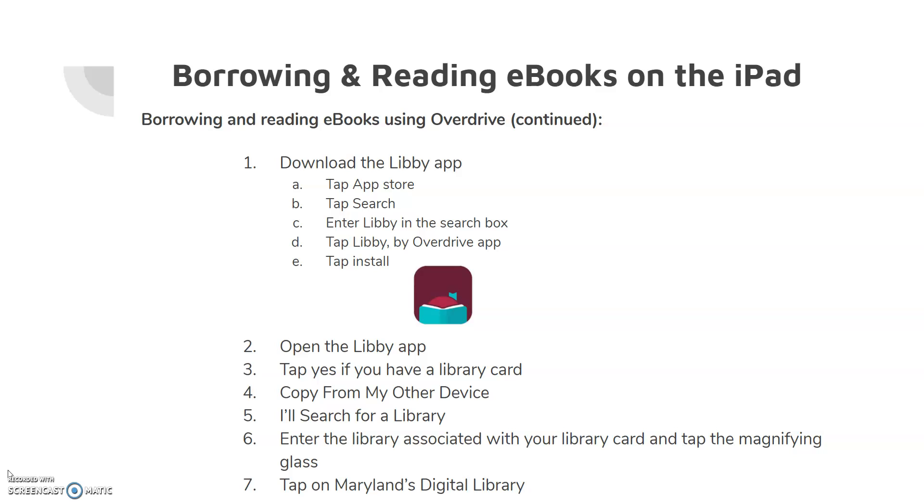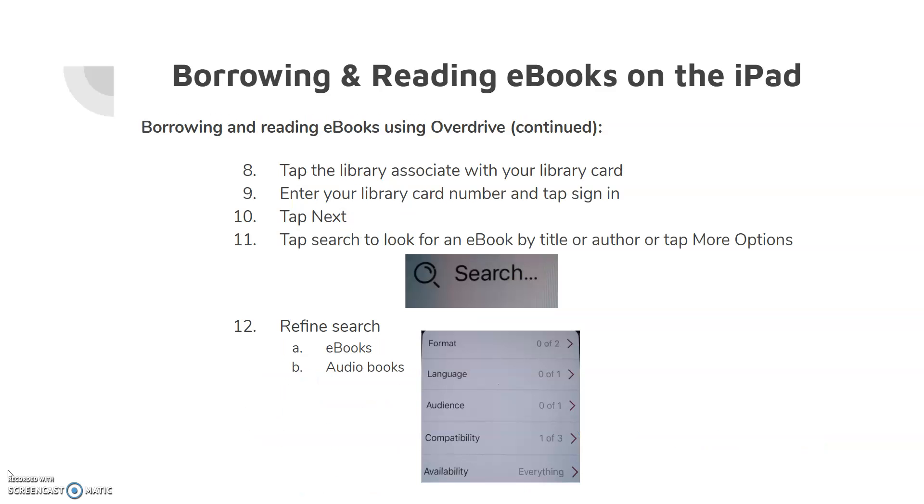Tap Yes if you have a library card. If you have Libby on another device, you can tap Copy from My Other Device. If you do not have Libby on another device, tap I'll Search for a Library. Enter the library associated with your library card and tap the magnifying glass. Tap on Maryland's Digital Library, then tap the library associated with your library card. Enter your library card number and tap Sign In.